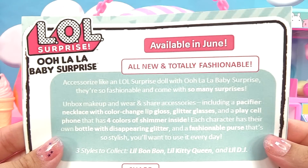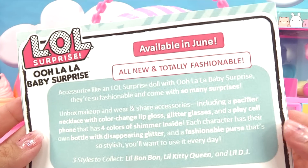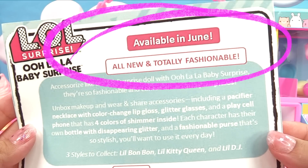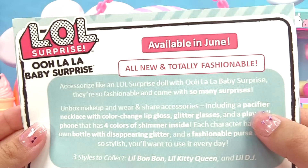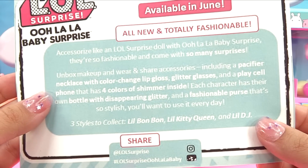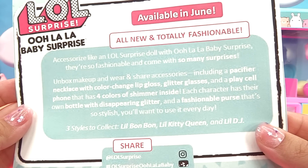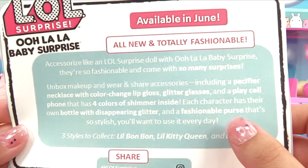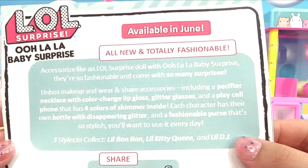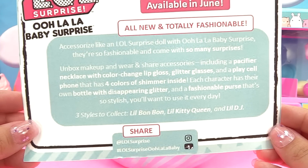Here's the information card MJ Entertainment sent in. It says the Ooh La La Baby Surprises are going to be available in June. Looks like we're getting makeup, wear and share accessories, including a pacifier necklace with color change lip gloss, glitter glasses, and a play cell phone that has four colors of shimmer inside. And each character has their own bottle with disappearing glitter and a fashionable purse.